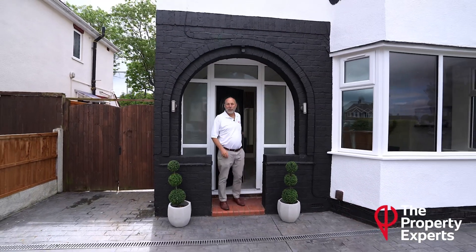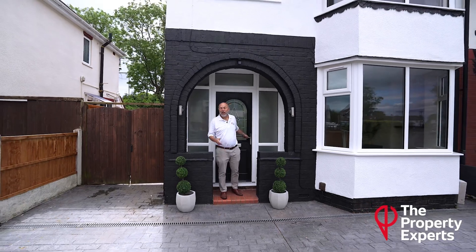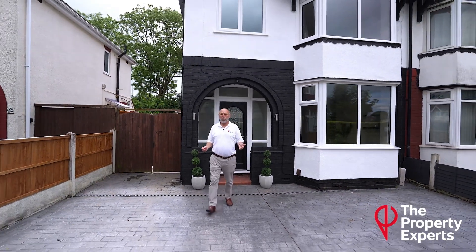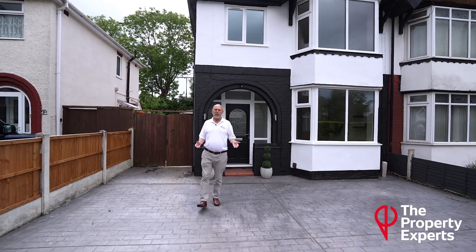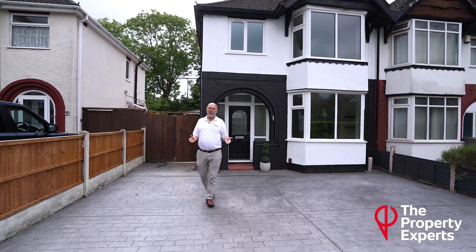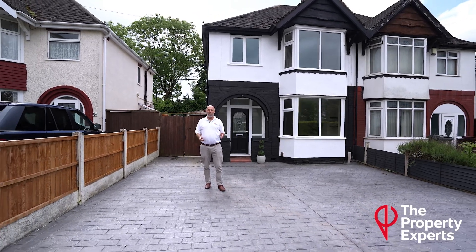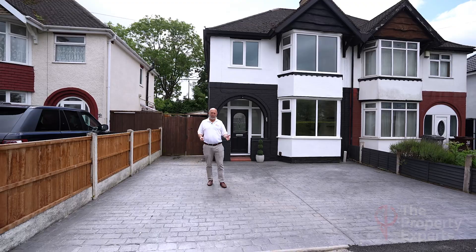Well, isn't that a fantastic three-bedroom semi-detached property in such a lovely neighbourhood. It's got everything the young family or first-time buyer might want — a smartly appointed kitchen and bathroom, new carpets, everything's shiny and new, perfect to move into. Why don't you come and have a look? It's 29 Lima Road in Oxley, and we are The Property Experts.